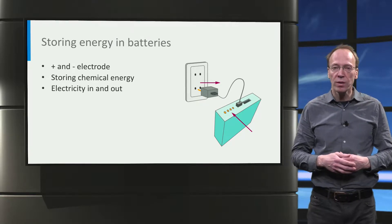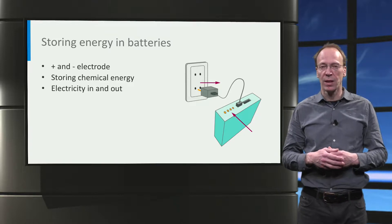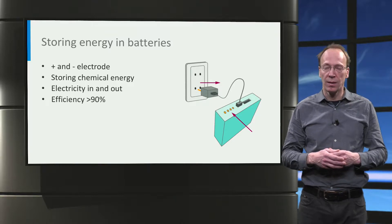An important characteristic of batteries is that the energy storage efficiency is very high — mostly more than 90% in lithium-ion batteries.